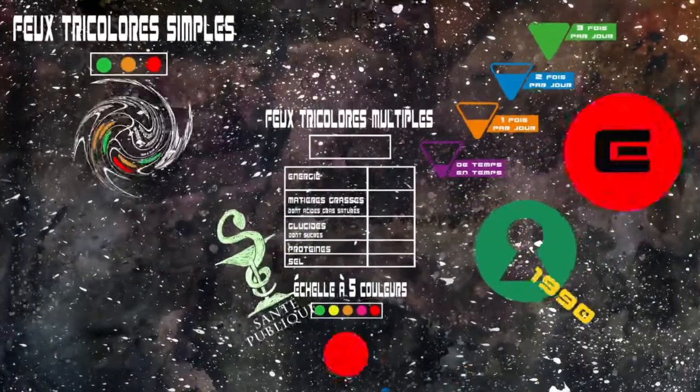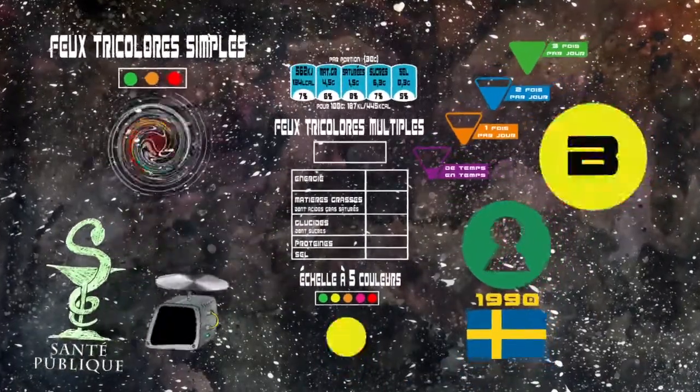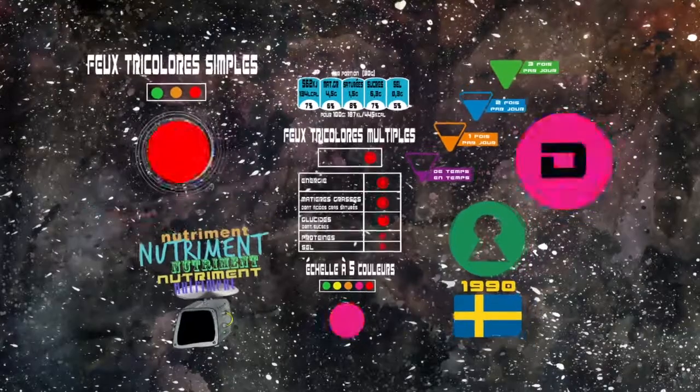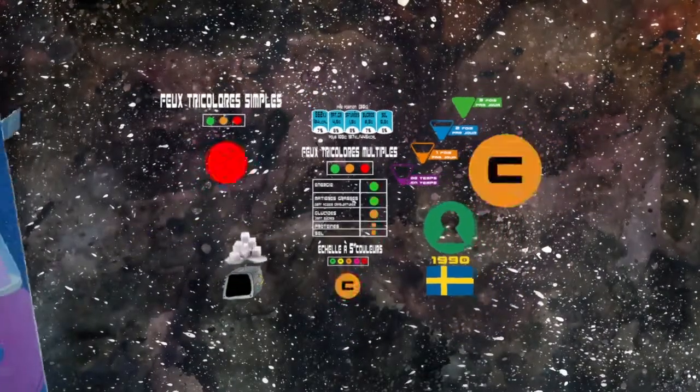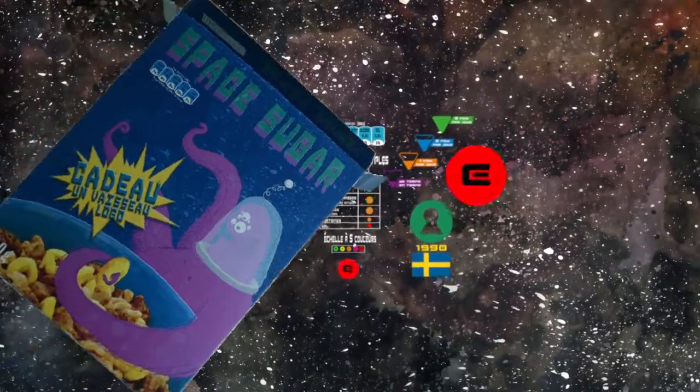Plusieurs démarches ont été mises en place ou proposées pour mieux éclairer les choix des consommateurs. Elles reposent sur l'affichage de logos ou d'indications placées sur la face avant des emballages, qui viennent compléter le tableau nutritionnel obligatoire. Il existe six grands systèmes de logos.